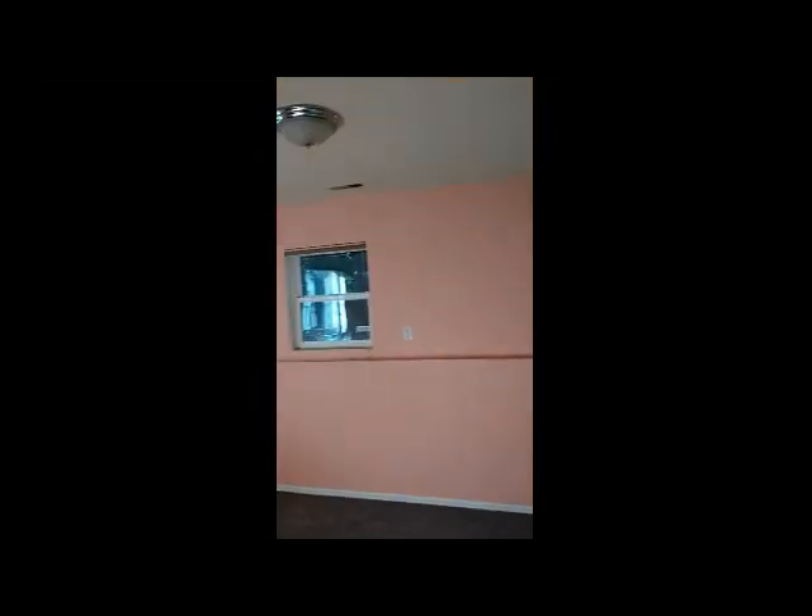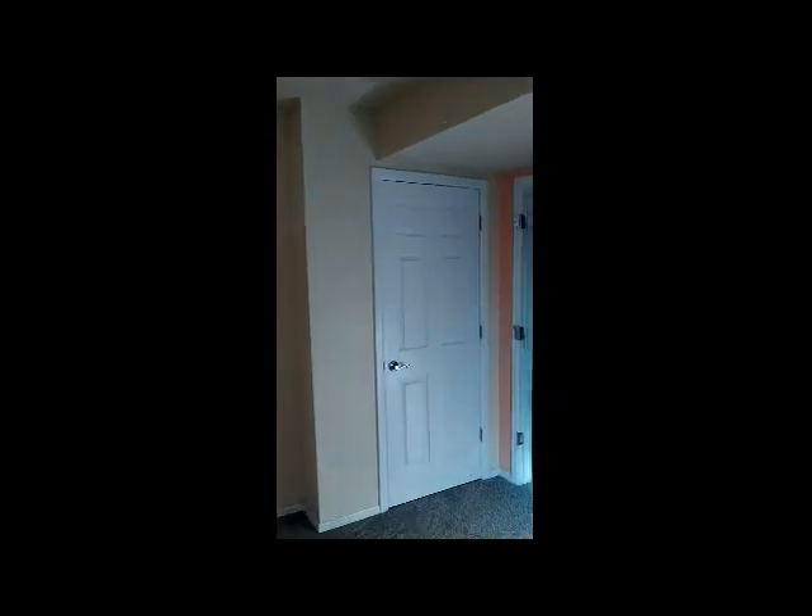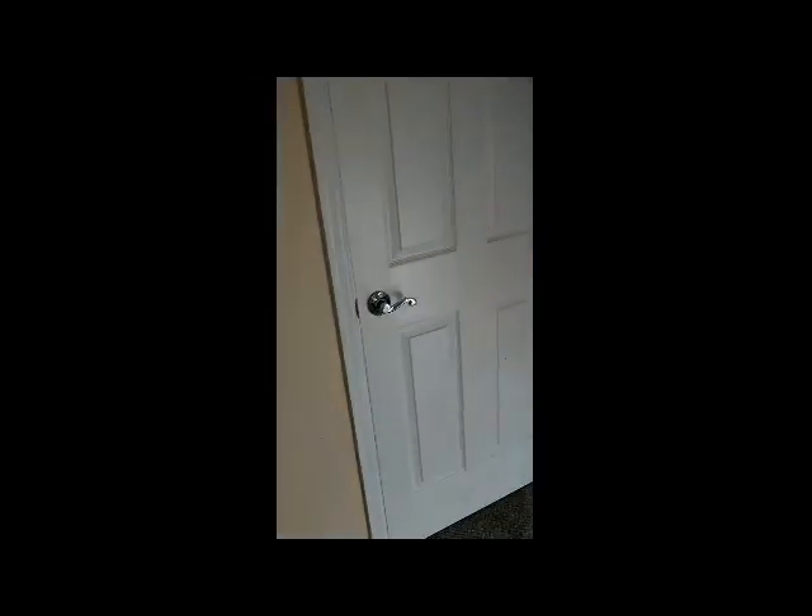Over here you have a bedroom with three windows so you get a lot of natural light. It has a beige and pink color with a closet on one side. Just outside, the washer and dryer are right there in the family room.